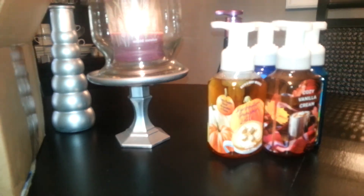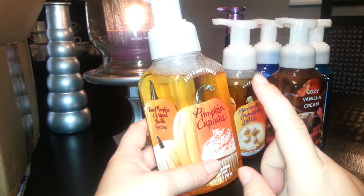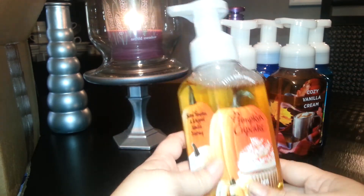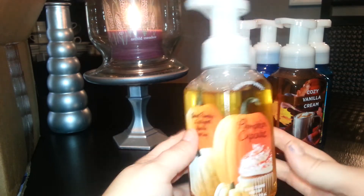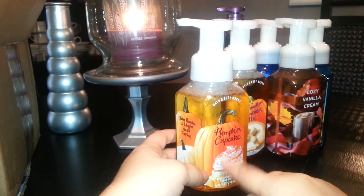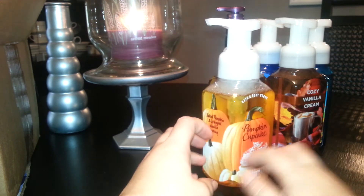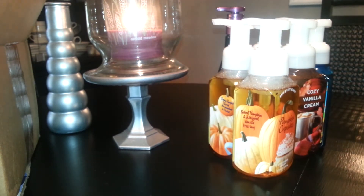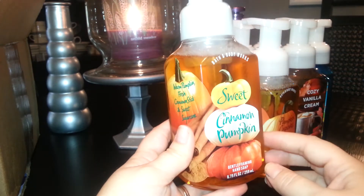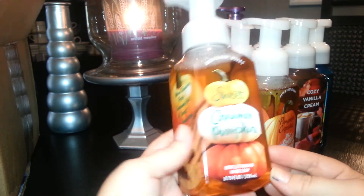I also picked up Pumpkin Cupcake, which I had last year and love. It's pumpkin with a sweet vanilla scent — Baked Pumpkin and Whipped Vanilla Frosting. Can't go wrong. I did like last year's packaging better though — they had it in a cupcake shape. And then the last soap I got was Sweet Cinnamon Pumpkin. This is my first time trying it and I do like it.